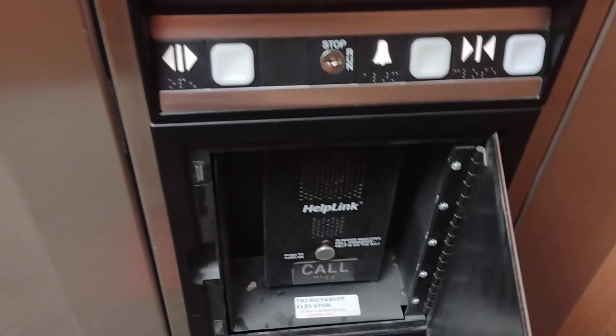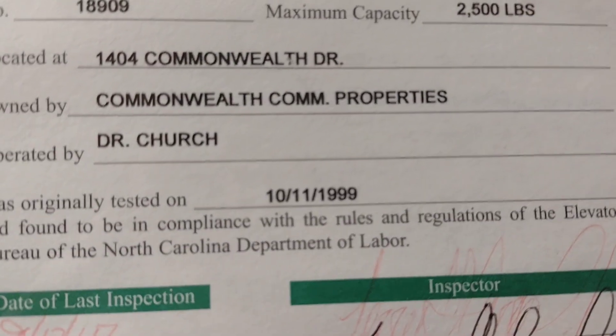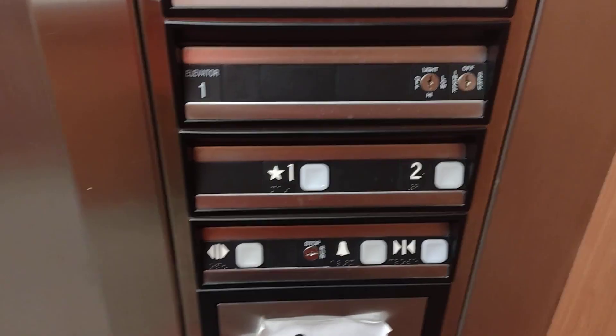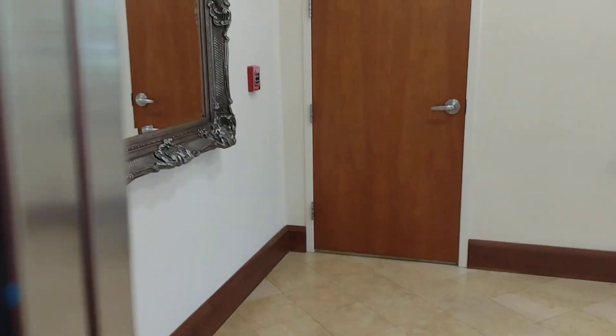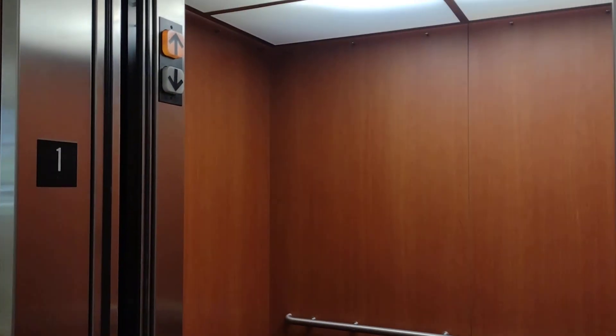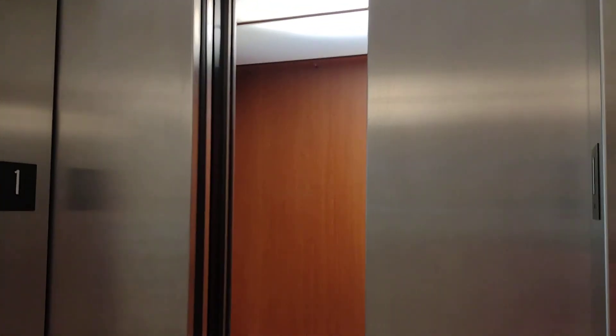It's got a handle. 88 compliant phone. Installed in 1999. There it goes, and that's it.